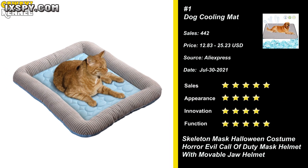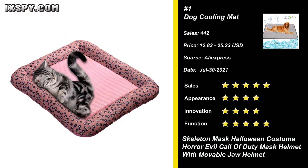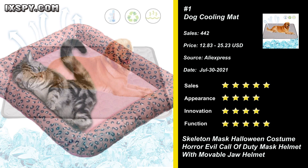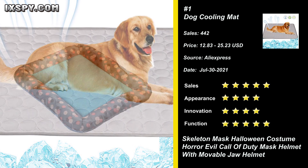Our next product is Dog Cooling Mat. The cooling mat provides chilled relief for your dogs and cats. Pet cooling pads use safe and non-irritating cool core fibers. Compared with ordinary moisture-proof fabrics, it is more lightweight, breathable, and comfortable.